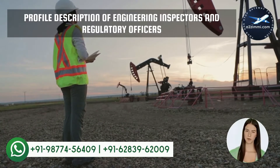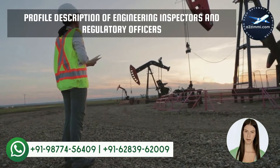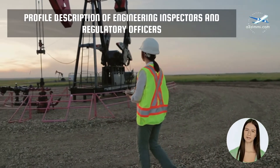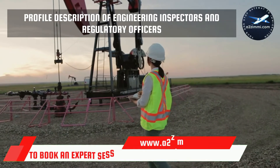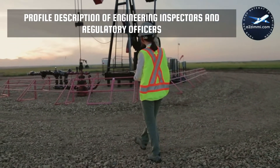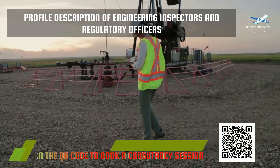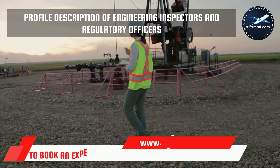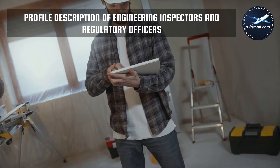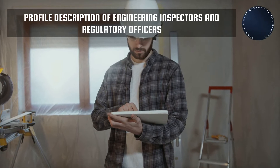First of all, we will see the profile description. There is a well-defined profile description for each profession in Canada. This description provides a brief detail about the key responsibilities of the particular profession, work areas, and industrial sectors where a professional can work. The National Occupation Code, or NOC code, for Engineering Inspectors and Regulatory Officers is NOC-2262. As per Statistics Canada, Engineering Inspectors and Regulatory Officers inspect transportation vehicles such as aircraft, watercraft, automobiles and trucks, and weighing and measuring devices such as scales and meters, as well as industrial instruments, processes and equipment for conformity to government and industry standards and regulations. They are employed by government agencies and in the private sector.